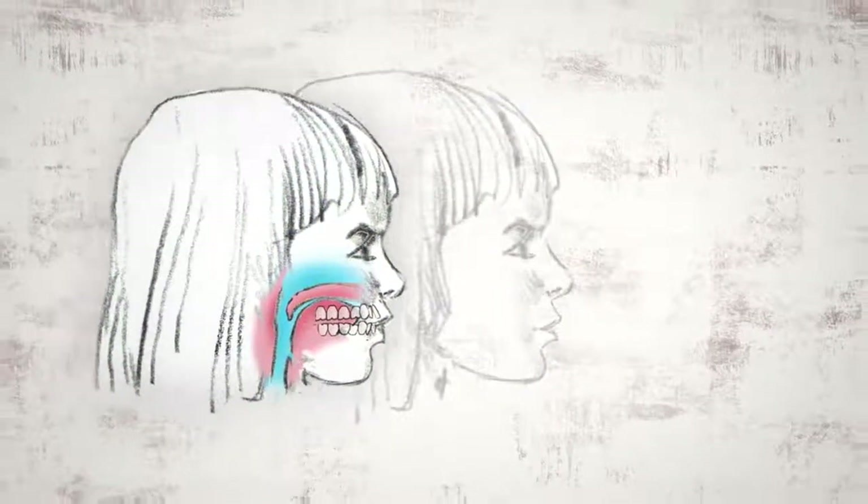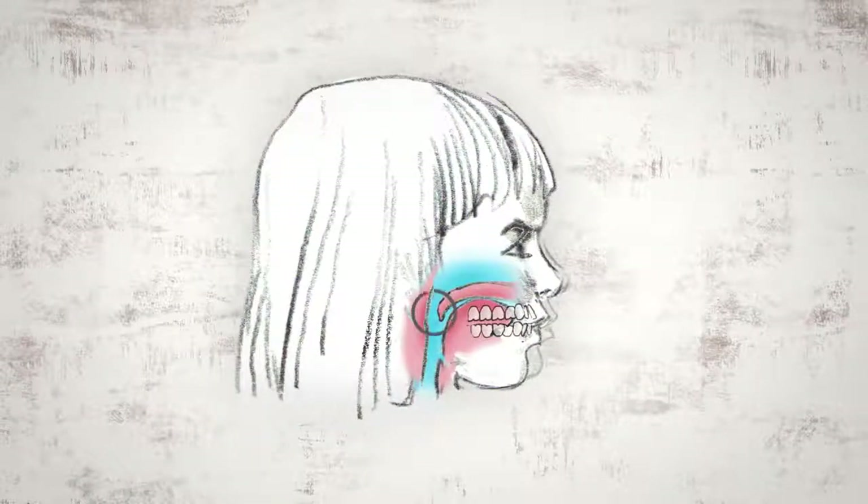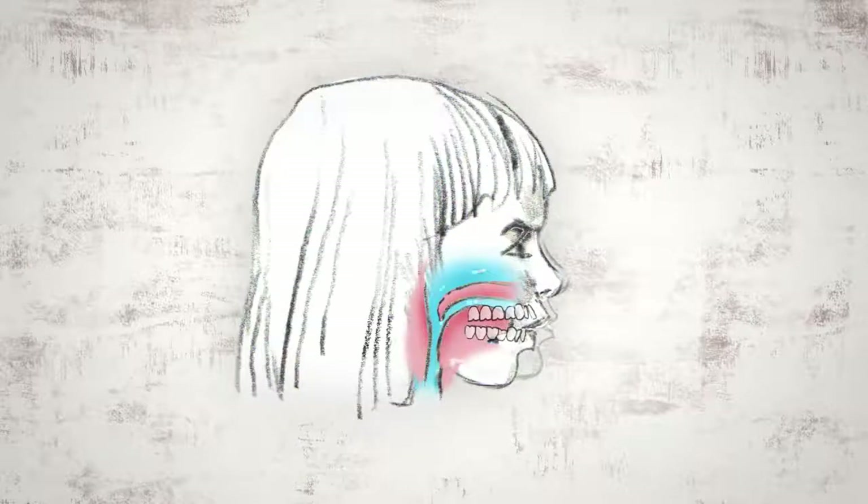Because her upper jaw is too far back, she will struggle to breathe normally through her nose. To get more oxygen, she will compensate by opening her mouth to breathe, bringing her lower jaw down and back, creating a downswing of the face.